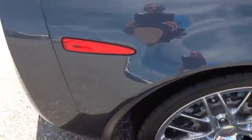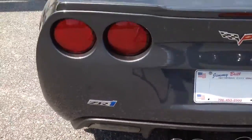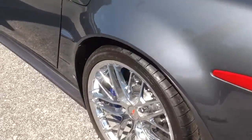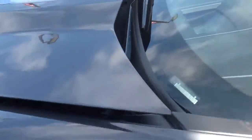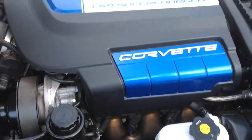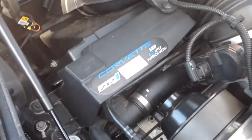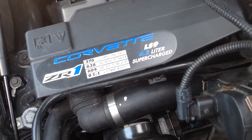This one has the 3ZR package on it. Carbon fiber everything. Got the heads-up display. Get on LS9. Carbon fiber hood.